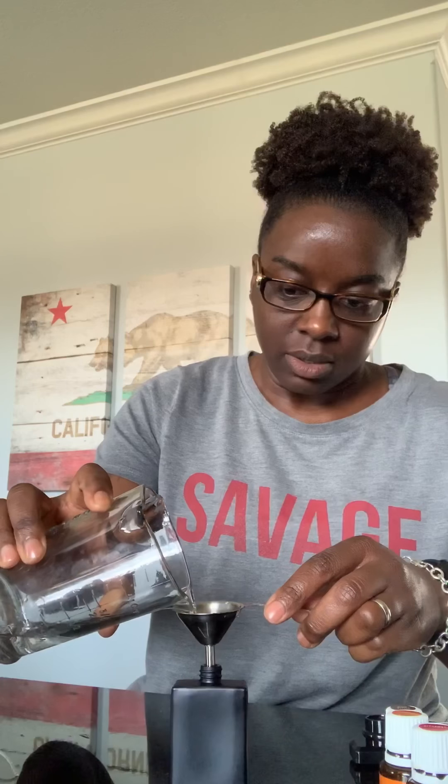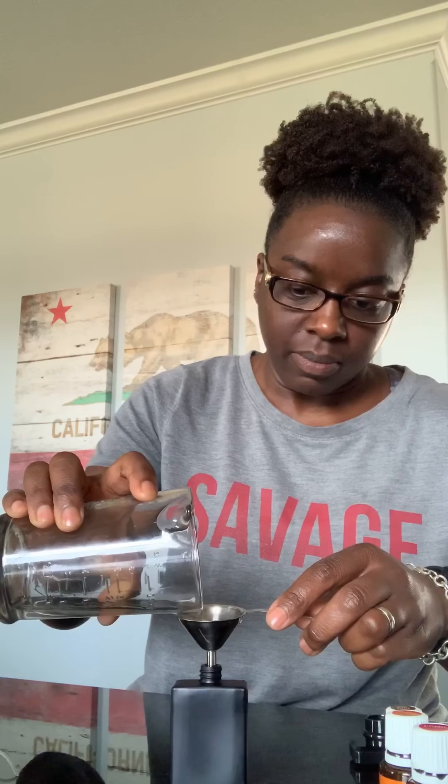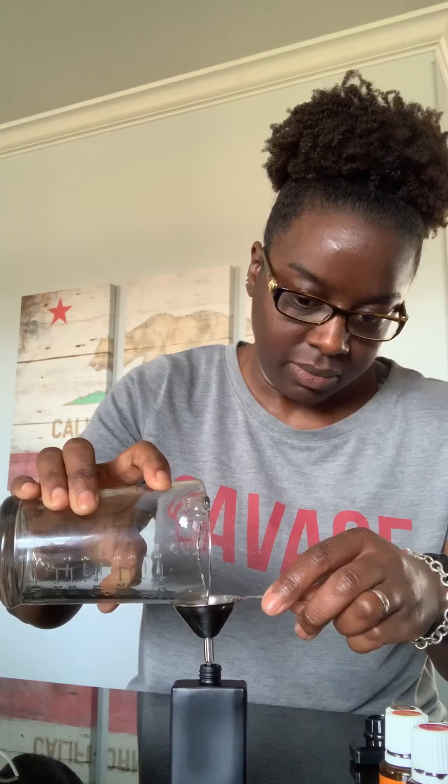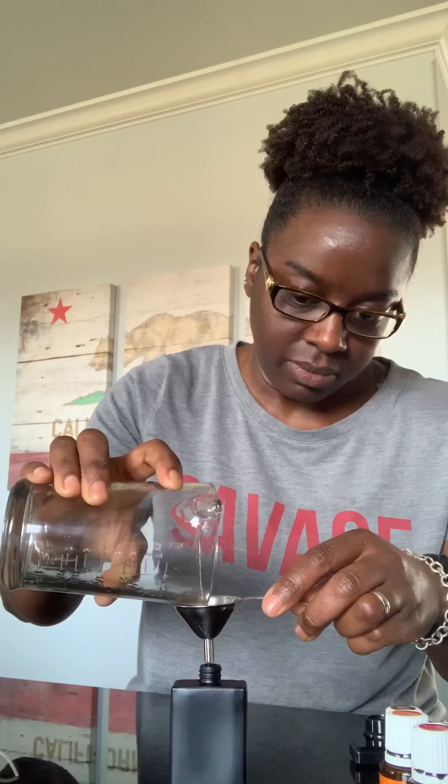I always like to look and make sure I know where I'm at in my bottle. Since this is a black bottle it makes it just a little bit challenging. We're going to finish that out with one ounce of vodka. Put the lid on, shake it — and again, every time you use this you're going to have to shake it.